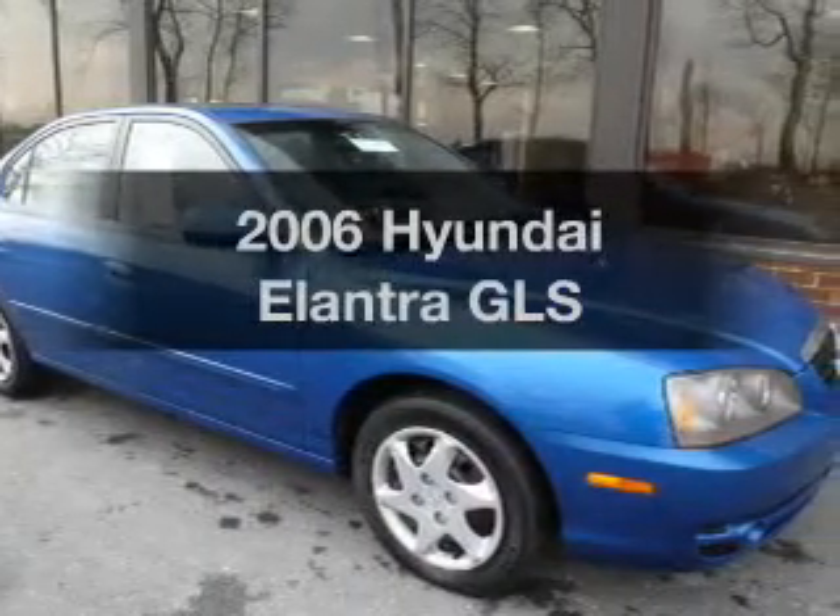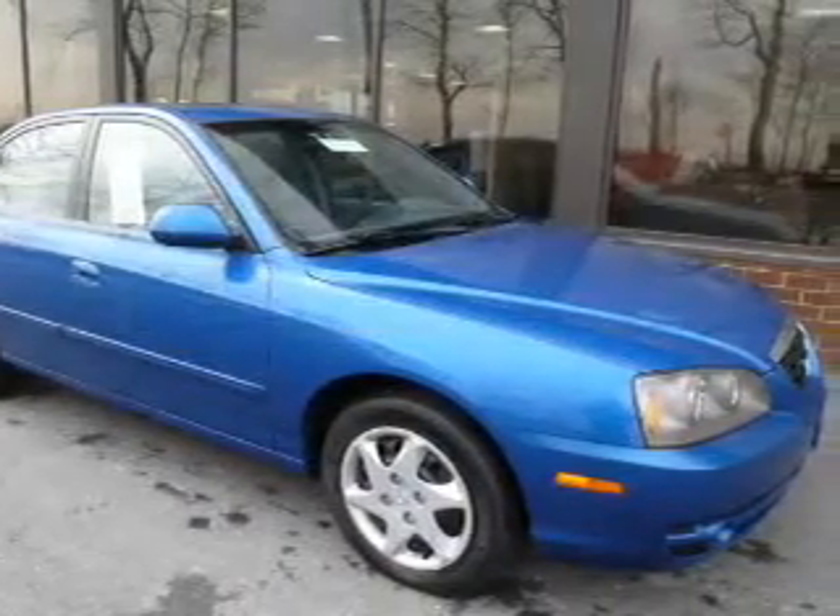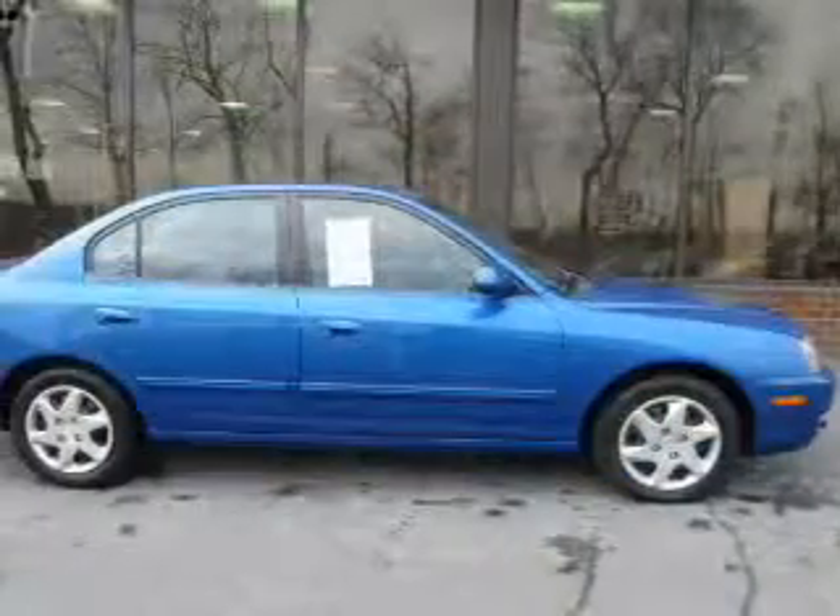Introducing the 2006 Hyundai Elantra. If you're looking for a first-rate auto, this one could be yours today.